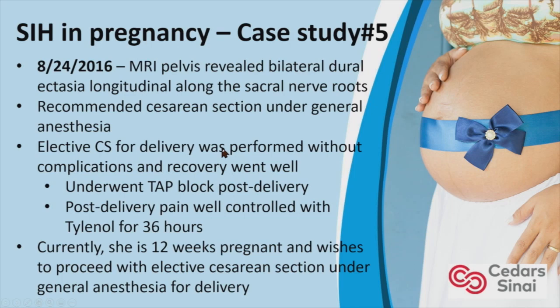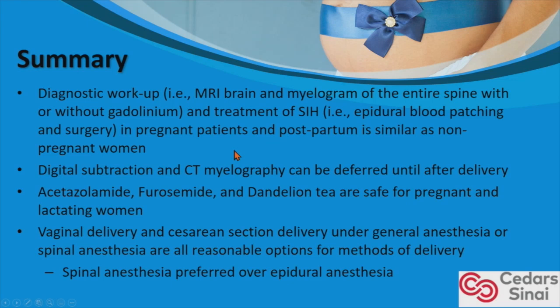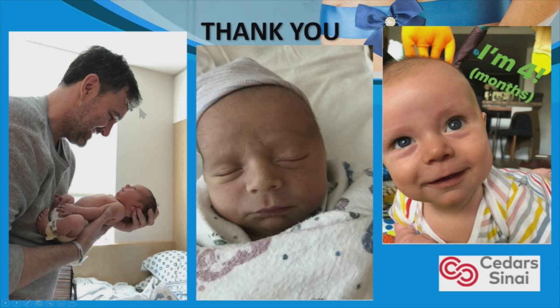In summary, the diagnostic workup and treatment of SIH in pregnant and postpartum patients is similar to non-pregnant women, keeping in mind gadolinium use and fluoroscopy during epidural blood patching. We recommend deferring DSA and CT myelogram until after delivery. Diamox, Lasix, and dandelion tea are safe for pregnant and lactating women. Vaginal and cesarean section delivery under general or spinal are all reasonable options. We prefer spinal if the patient proceeds with C-section, over epidural anesthesia for vaginal delivery. And we shouldn't forget the dads with CSF leaks — one of our patients we operated on went on to welcome a beautiful baby boy.